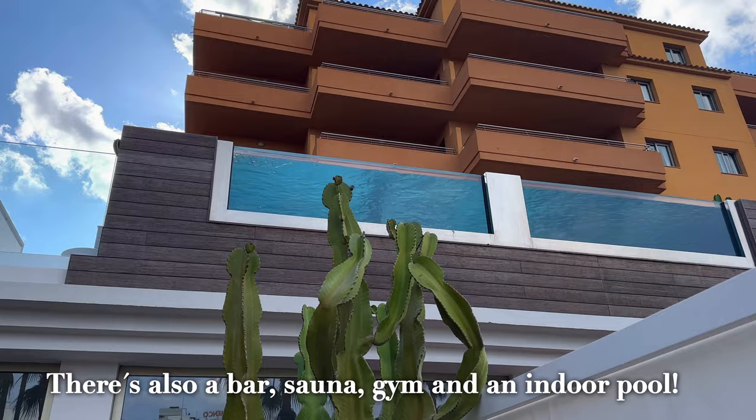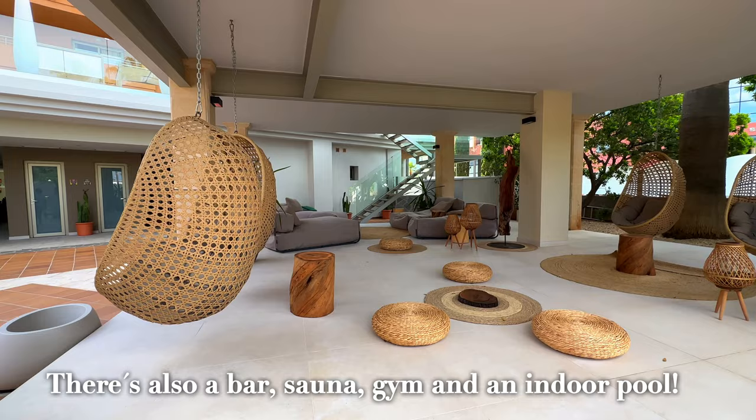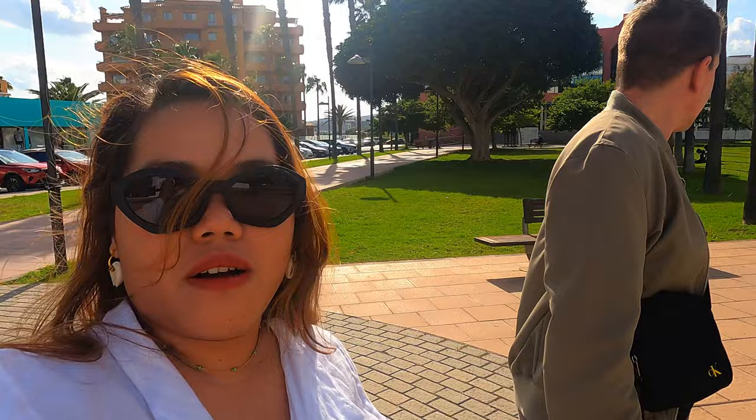The hotel overall vibe is so ultimate. Plus, it's near the beach area. And oh, it's an adults-only hotel, FYI.